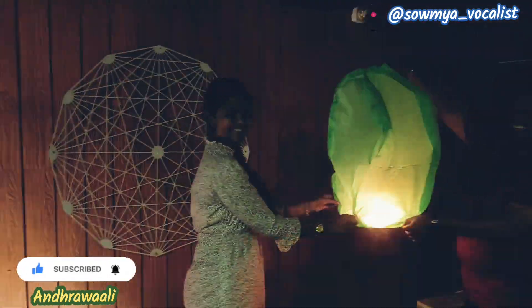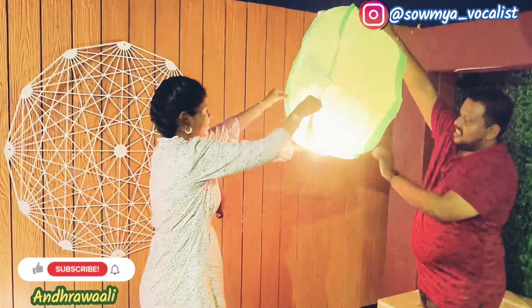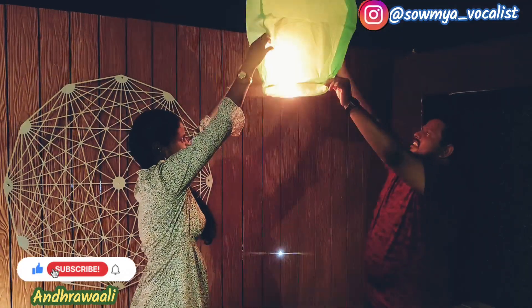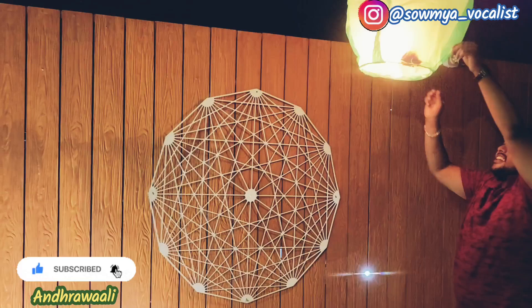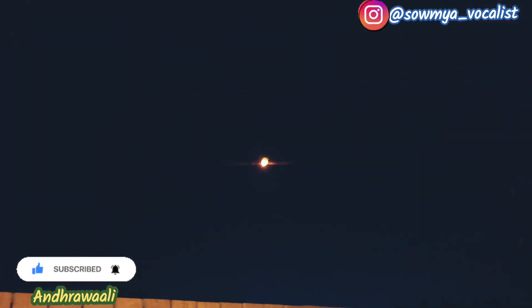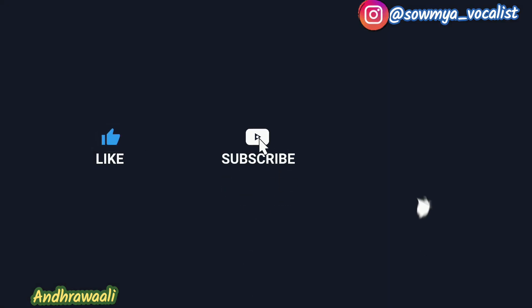Last but not the least, this is Skylanther — every package is included. Stay tuned to Andhra Valley for more videos. Thank you for watching.